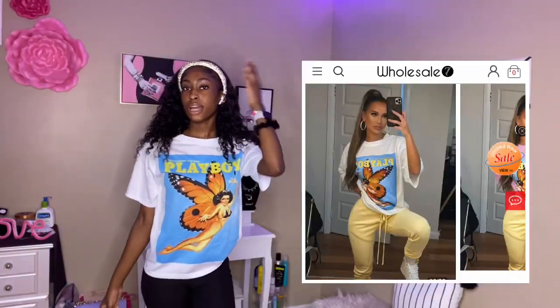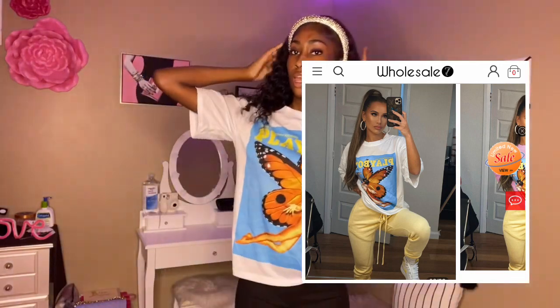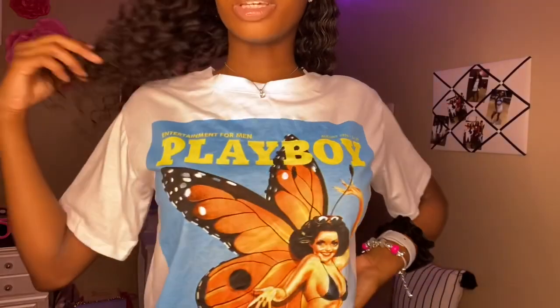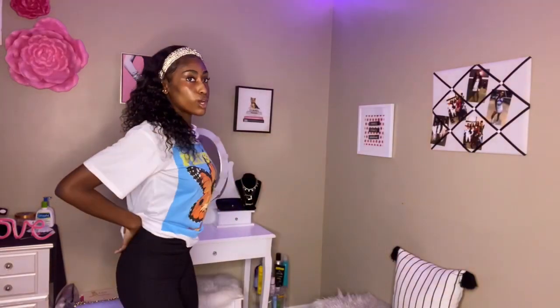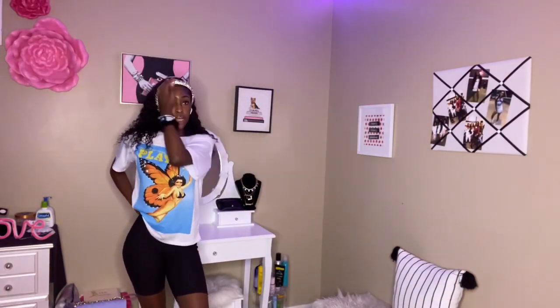The next item I received was this graphic shirt. It's like a lady in a bikini but with butterfly wings — I don't really know what she's doing, but it's cute. I like the colors. This will be cute with like some Forces and some long socks, or my butterfly socks or something.